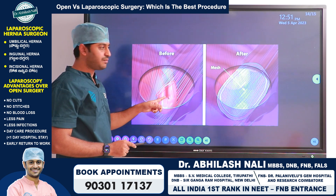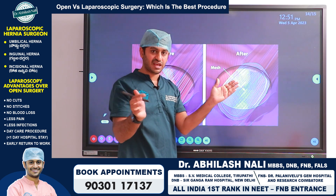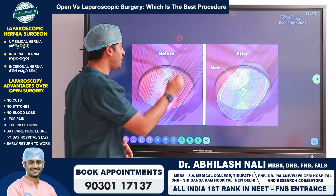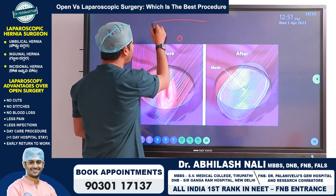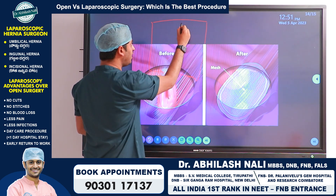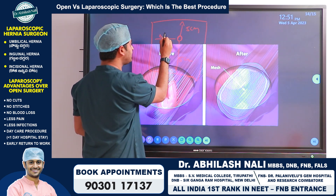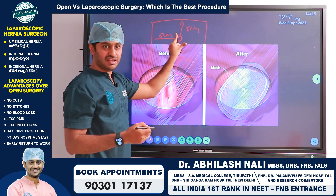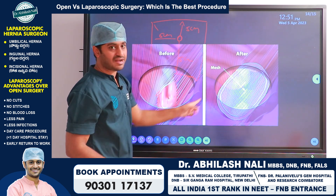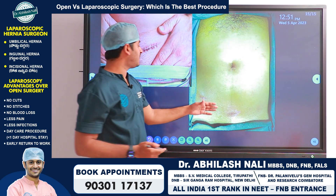To prevent the hernia from recurring, we place a large mesh that is wide enough so that even if the hernia is very small, there is a minimum overlap of five centimeters on each side of the hernia in all directions. This ensures that even if the hernia increases in size, there are no recurrences. The mesh overlap is key to the success of hernia surgery.